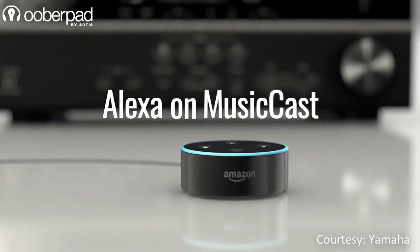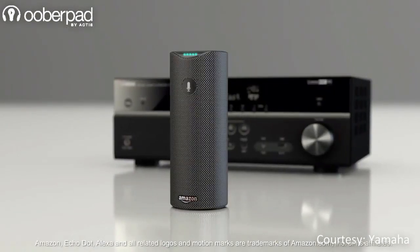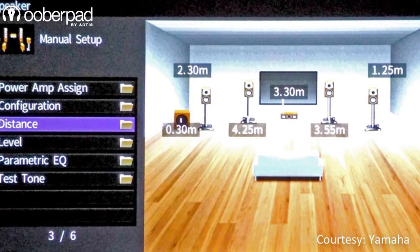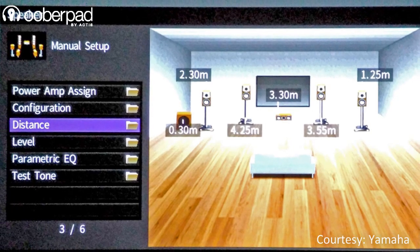One of the standout features of the Yamaha RX-V685 is support for the futuristic Amazon Alexa voice control. The RX-V685's guided setup assistant and graphic user interface empowers an easy and intuitive plug-and-play setup experience.